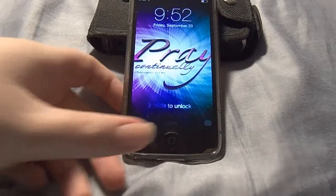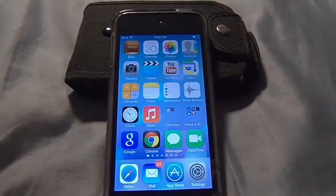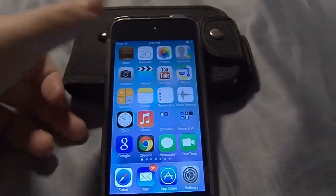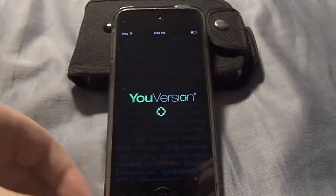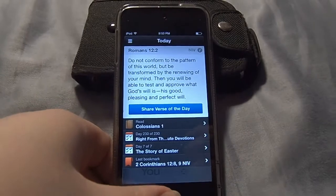Hey YouTubers, Ryder Brynn here and I want to show you the update of iOS 7.0.3. Right now you're looking at the original one with the motion that was making me motion sick — you can see that in my previous video. And this is just showing you how it looked before.